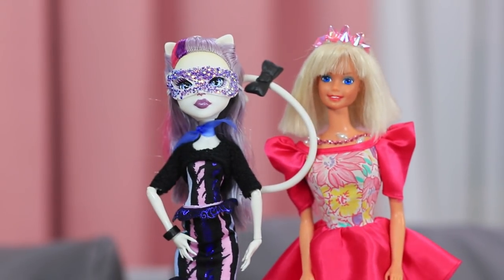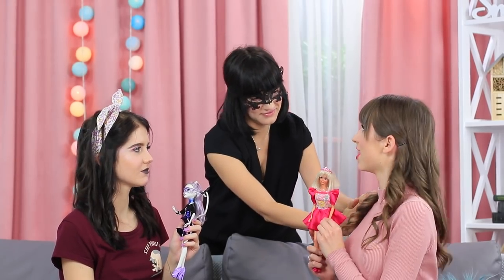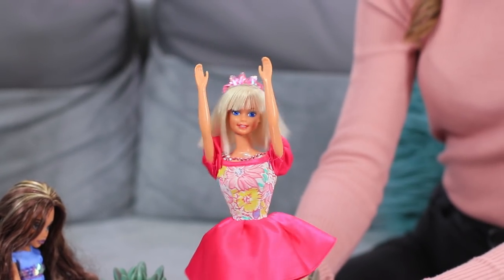Both dolls are ready for a masked ball — which look will win? The queen of the night Edna can't make up her mind who the winner is for a long time and has a change of heart a few times. But at the end of the day, Barbie's crown gets 1 point — it shines so brightly! The score is tied 2-2!